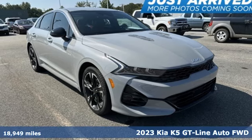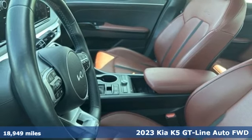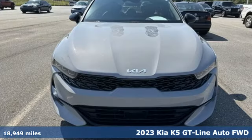It's a 2023 Kia K5. Its style and performance give the K5 a star quality, making the road your red carpet.